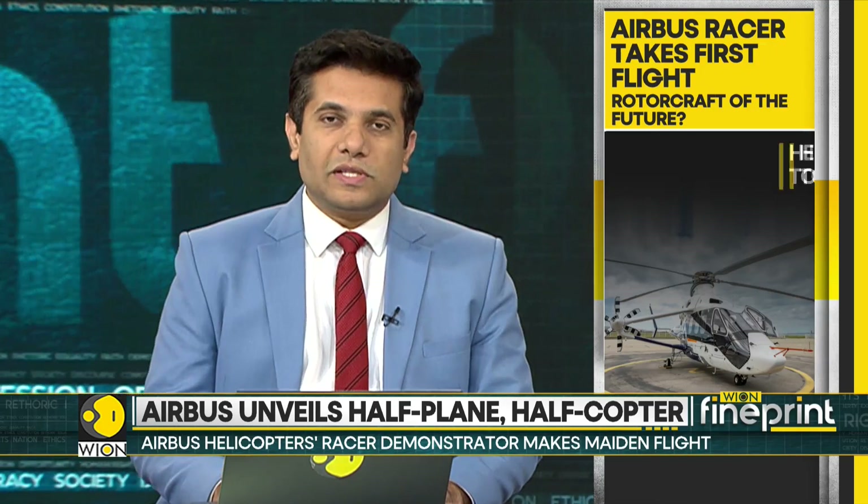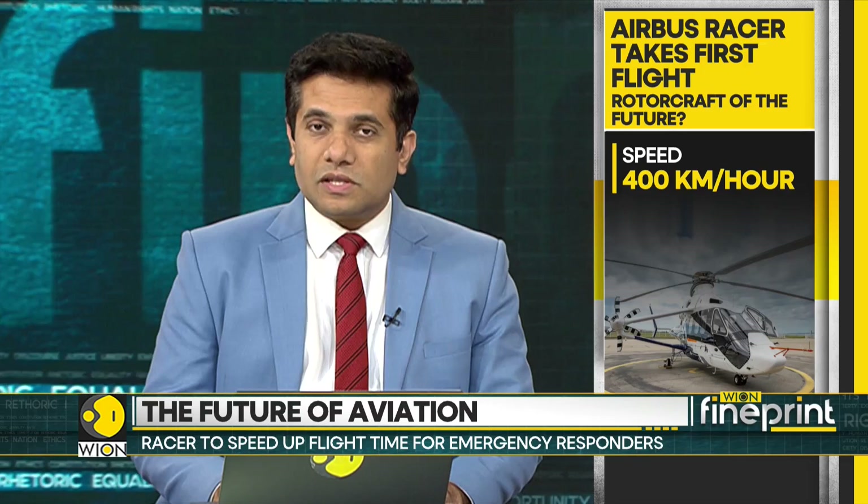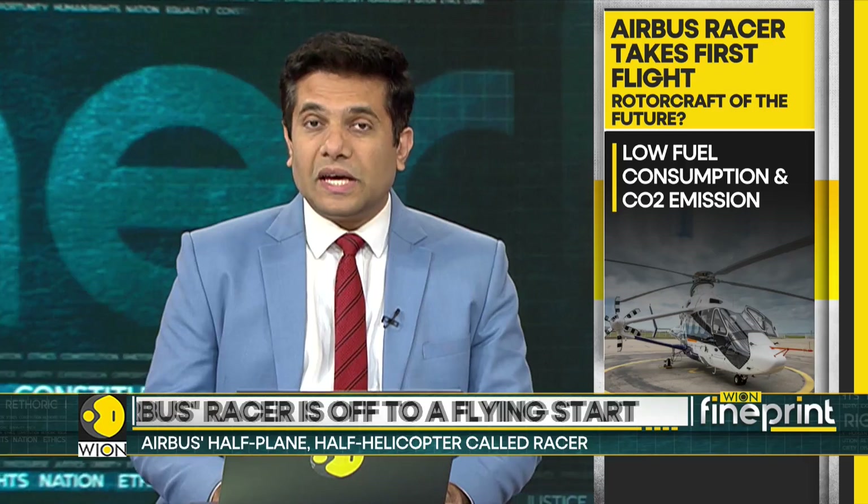Simulations show that the Racer consumes about 20% less fuel than a traditional aircraft. Moreover, its carbon emissions are lower than conventional aircraft of the same weight. Airbus is hoping that the Racer will redefine the aircraft industry.